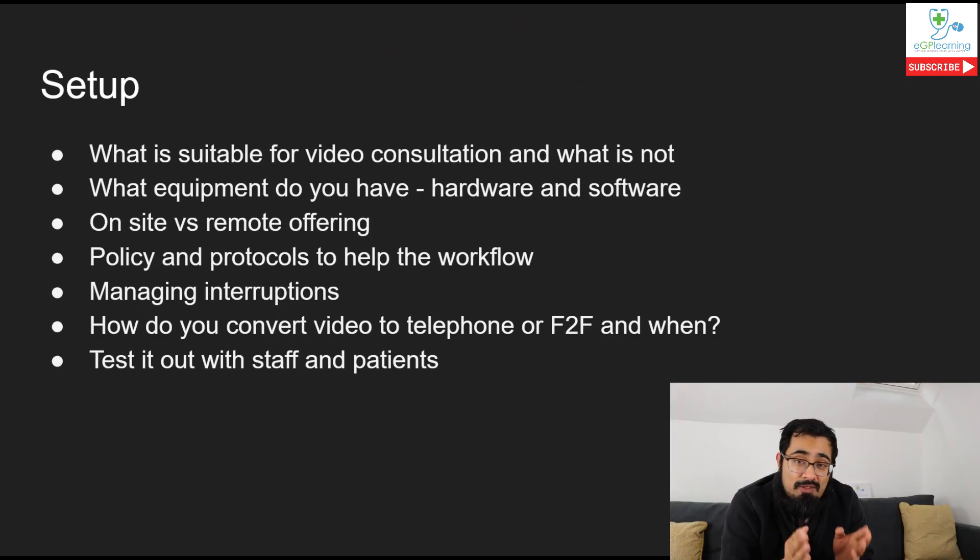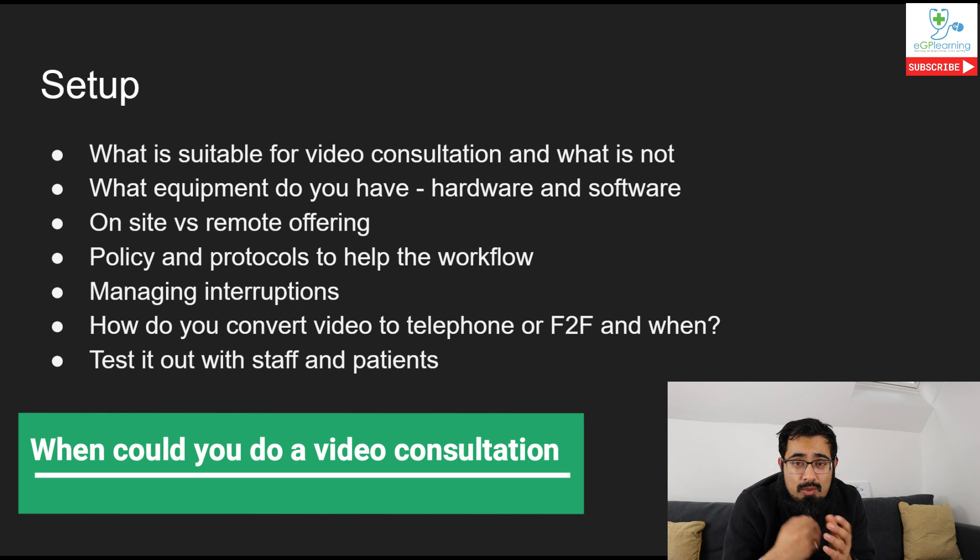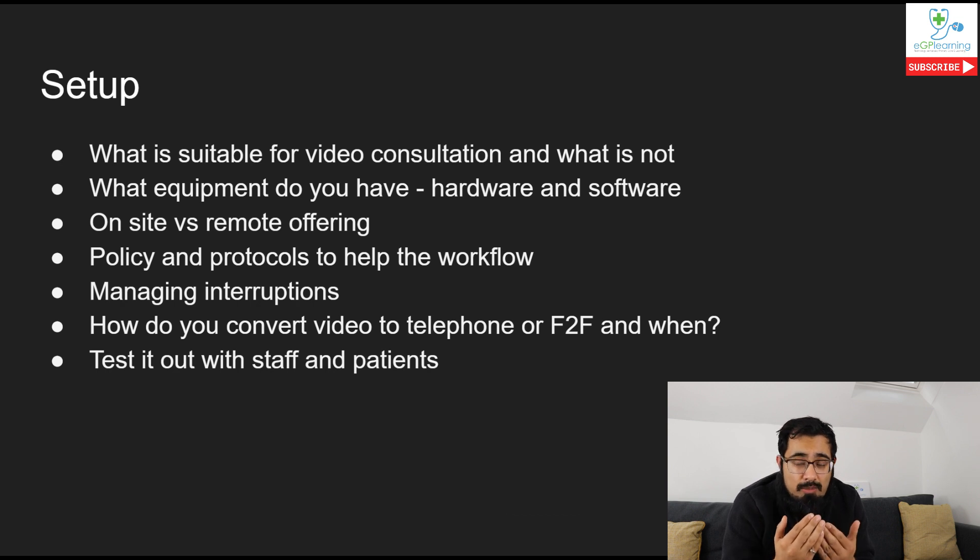When looking at video consultations, it's important to look at the setup. Many practices have probably rocketed past this stage in trying to deliver the challenges we currently have with coronavirus, but it's still important to consider them. First and foremost, what type of consultation is suitable for a video consultation? There are some simple rules of thumb worth considering.